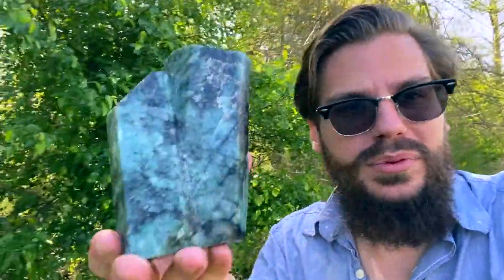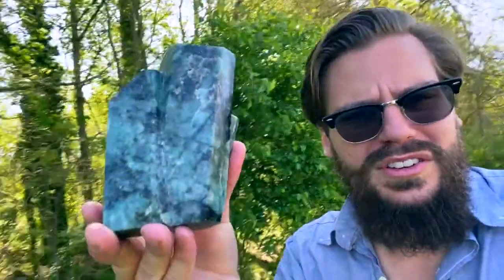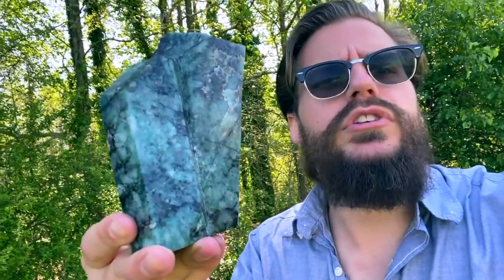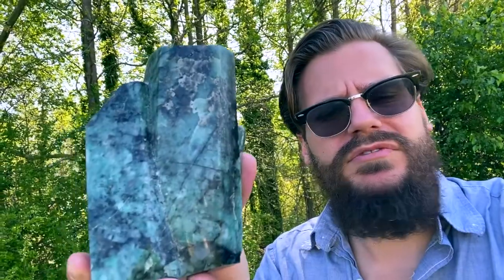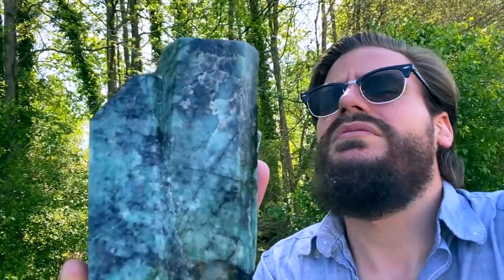Emerald is an incredible thing. Mother Nature put emerald on this earth to promote tranquility, vitality for your heart and soul, gives you a fresh perspective. Very, very powerful crystal. It's the stone of hope, renewal, and strength.